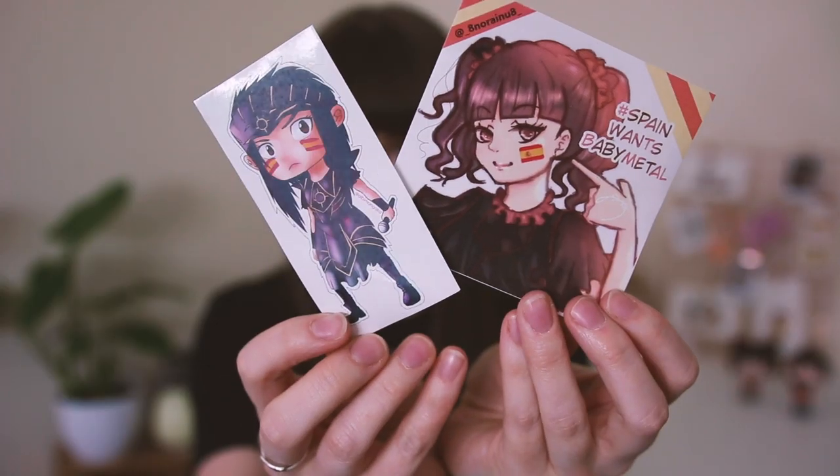These stickers are from Alba who is from Spain — loads of Spanish people came to the show, it was awesome. I met Jose again. She gave me stickers — 'Spain wants Babymetal' — this one was so cute, I love this costume. She also gave me some milk chocolate powder from Spain. She was giving out a few of these — looks delicious, you have to make it with milk apparently.